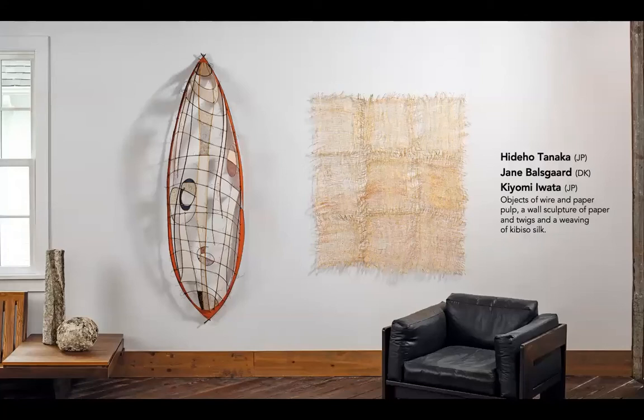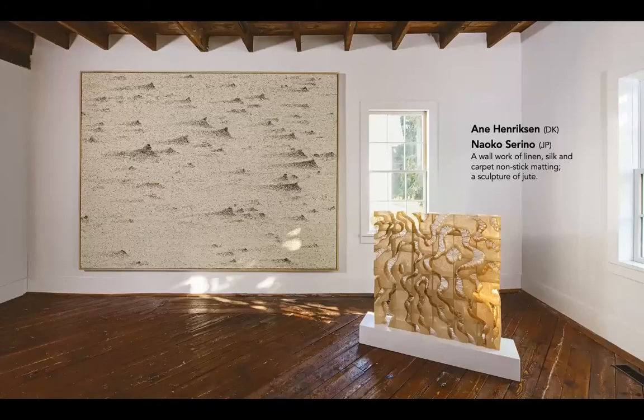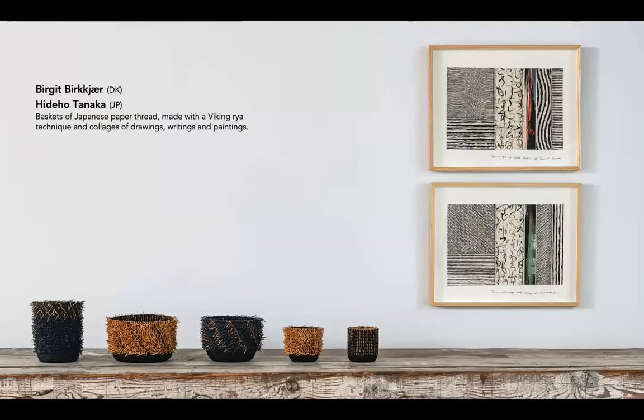Some artists in Japandi told us they were always aware at some level of parallels in the work of artists from these regions. As Jane Balsgaard notes, I've exhibited with Japanese artists. They come from a culture so different from our own, but for reasons which I cannot explain, there is an inner attraction to the same materials and expressions. Naoko Serino also describes observing aesthetics and values nurtured by both cultures that are common and sympathetic. Japandi reminds us of the life that values nature, a concept that both the Japanese and Scandinavians have traditionally valued. Baskets by Birgit Berkshire have roots in both regions.